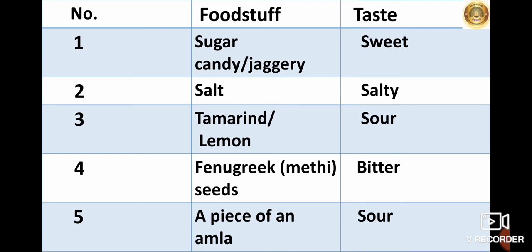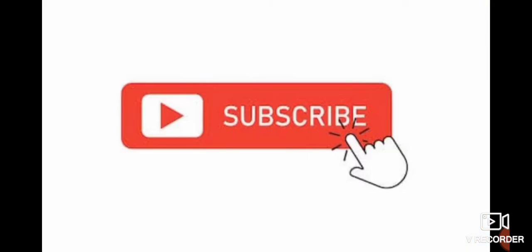Here we have finished with our Food and Nutrition lesson. I hope you all might have understood the lesson. Kindly subscribe to our channel to receive further notifications.